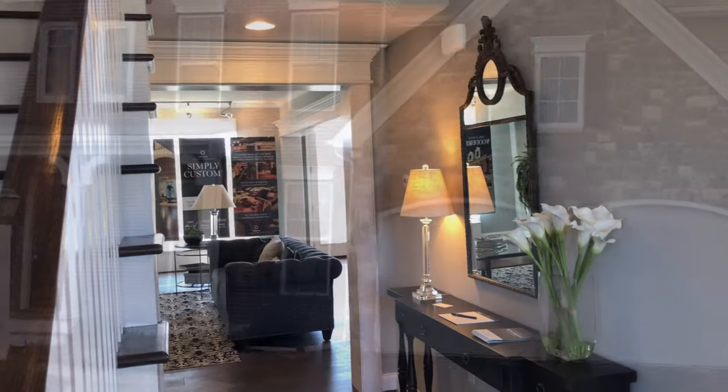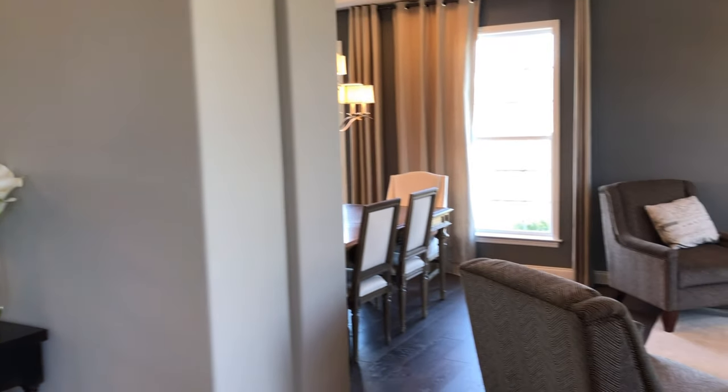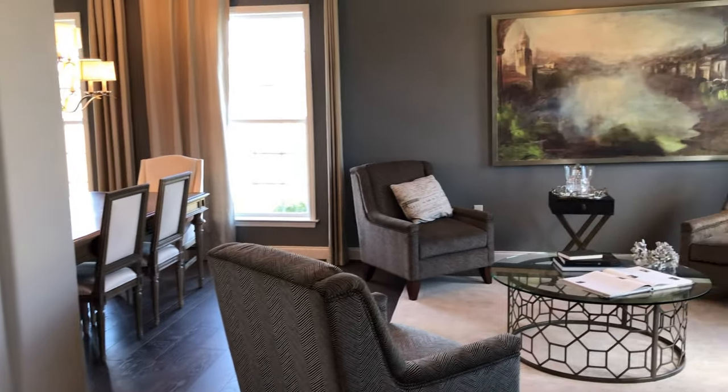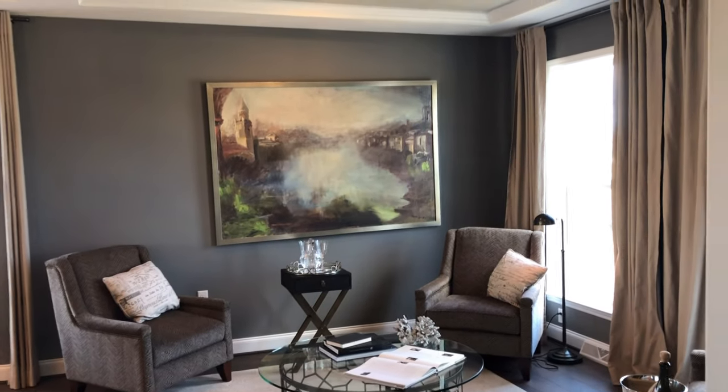Now let's take a look at what some of the homes have to offer. I like this particular floor plan because as soon as you walk in the front door, there's a beautiful sitting room right at the front of the house.